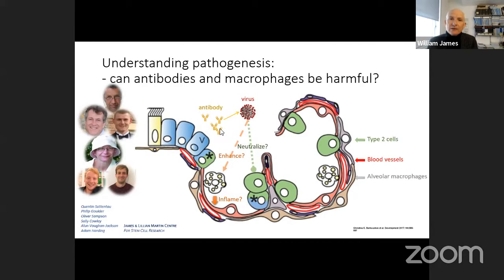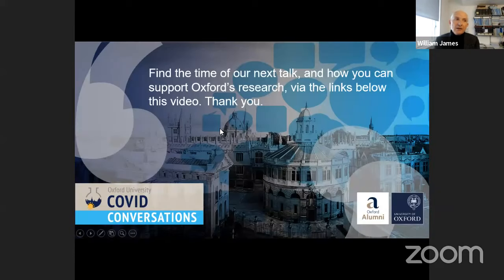That's all I'm going to talk about today. I'd like to thank donors to this programme for making such significant contributions, without which we couldn't have brought the containment level 3 lab back into operation for coronavirus work. If you've found this interesting and want to get more involved in the work of the COVID-19 research community in Oxford, please follow the links below. Thank you very much for your attention.